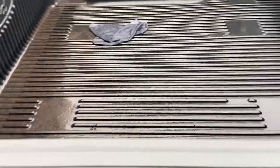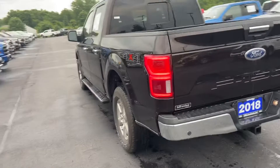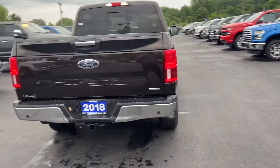It does have a drop-in bed liner. You can see the running boards and a tow hitch.